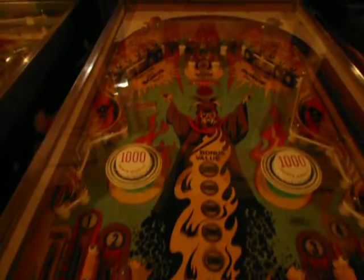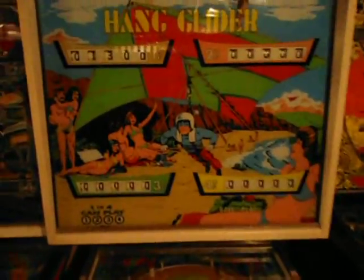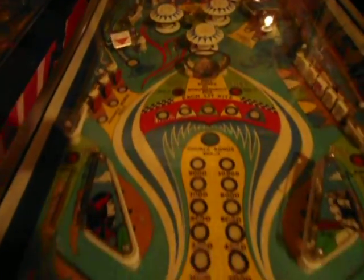I love Abracadabra — that's a fun machine. Future Spa is a good one, really good shape as well. Hang Glider — hang glider is a nice one. This one here has got a brand new playfield.